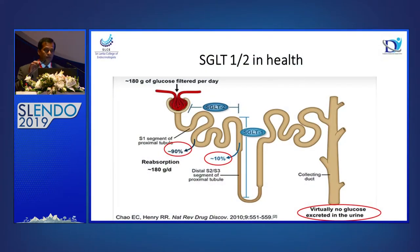All of you know how the SGLT2 inhibitors act on the kidneys. There are two types of receptors in the proximal convoluted tubule. The SGLT2 receptor reabsorbs 90% of the glucose that is excreted into the nephron, and 10% is reabsorbed from the SGLT1 receptor. Therefore, you will virtually get no glucose in urine because of this reabsorption.